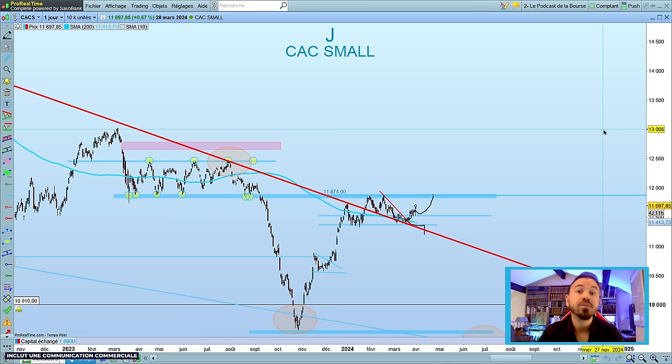Évidemment il faudra que les indices consolidident à plat mais surtout ne baissent pas fortement. Si les indices se mettent à chuter pour une raison qu'on ne connaît pas encore, il y a de très fortes probabilités que les small caps souffrent. À ce stade, ce n'est pas mon scénario principal. Mon scénario principal, c'est qu'on ait quelques semaines d'acalmie sur les indices et qu'éventuellement on ait cette fameuse rotation de flux.